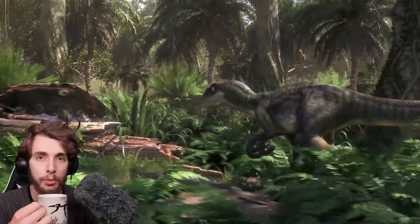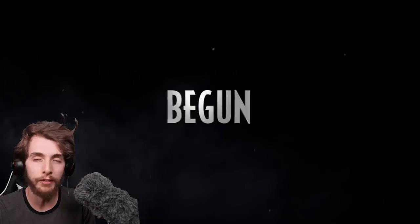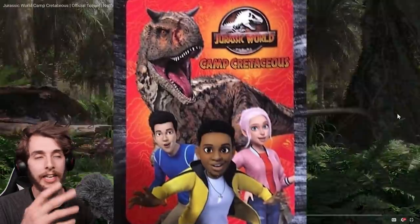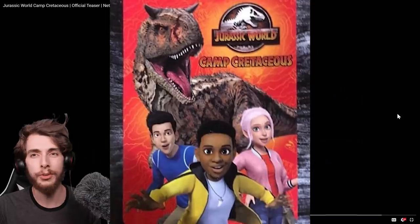Jurassic World Camp Cretaceous has released another trailer. If you remember a while ago, there was a trailer that just showed like a Jurassic World raptor, and it was like a realistic kind of looking raptor. Are we going to have realistic people? And then they showed this poster, which showed the kids — and the kids are very cartoony because it's made by DreamWorks.